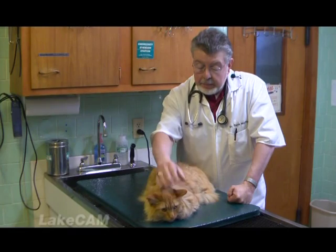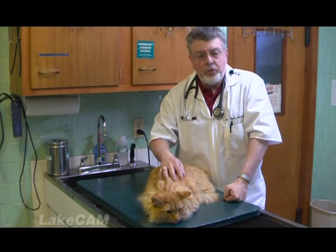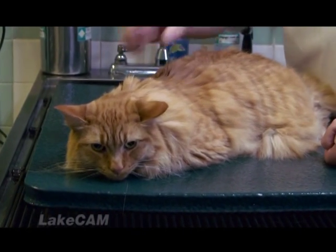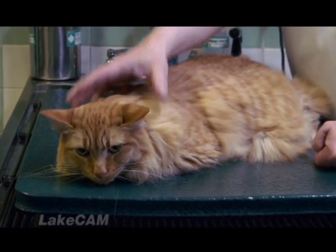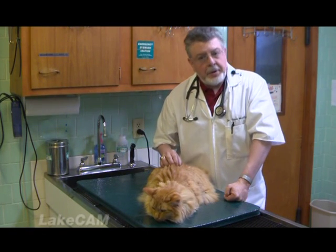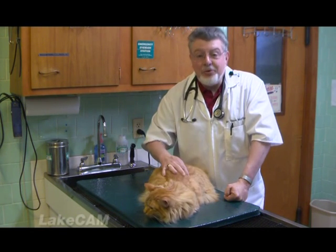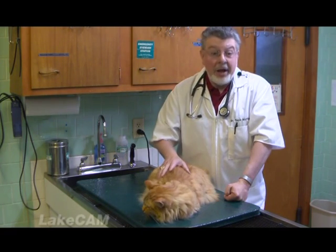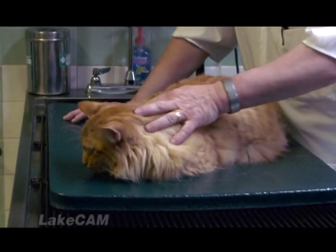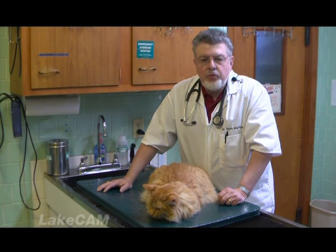Believe it or not, people think of Purina as a big huge company that doesn't do anything — they put a ton of money into nutritional research. IMS puts a ton of money into nutritional research. And a lot of what we've learned about feeding these critters over the years comes from research funded by the big companies. Does that mean they make the best food? Not necessarily. Does that mean they make the worst food? Not necessarily. But they do put a lot of money into that research. We rely on that a lot. The dry foods that are grain-free — it's more of a marketing ploy than it is a true nutritional benefit.